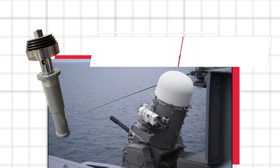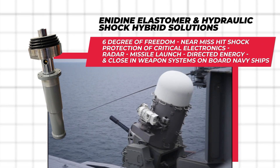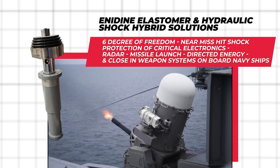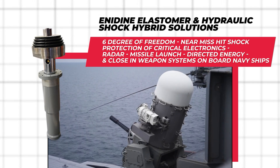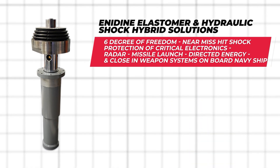Anodyne elastomer and hydraulic shock hybrid solutions provide six degrees of freedom near-mishit shock protection of critical electronics, radar, missile launch, directed energy, and close-in weapon systems onboard Navy ships.